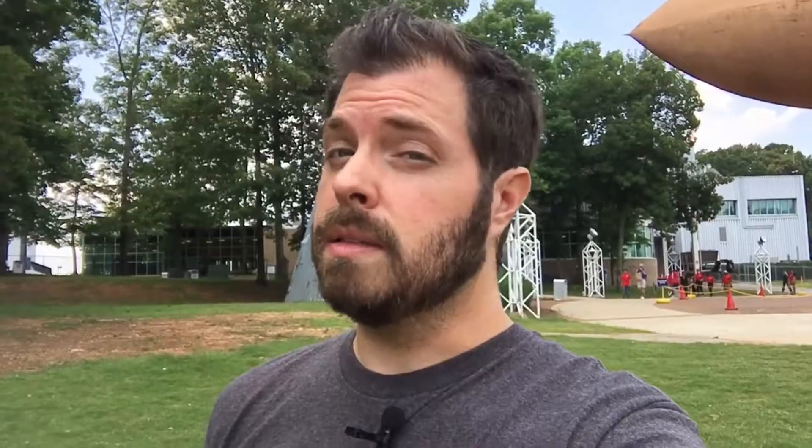Not only is this ground zero for the space program research that was done in the 1950s and the 1960s, the home of the Saturn V rocket, this is also where they shot Space Camp. And since we're going into the danger zone, aviators on.